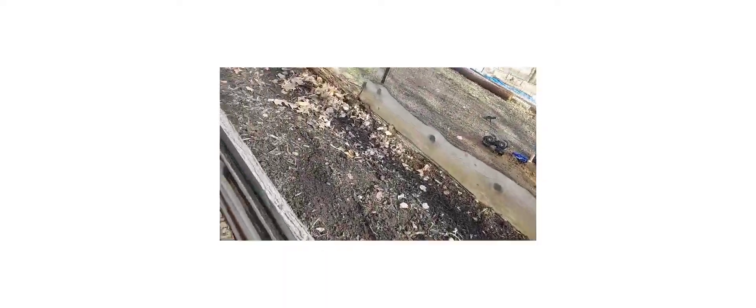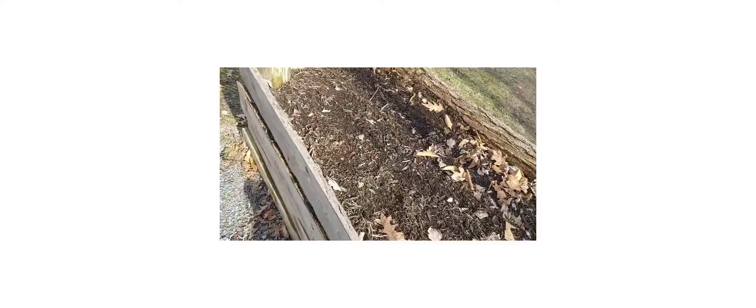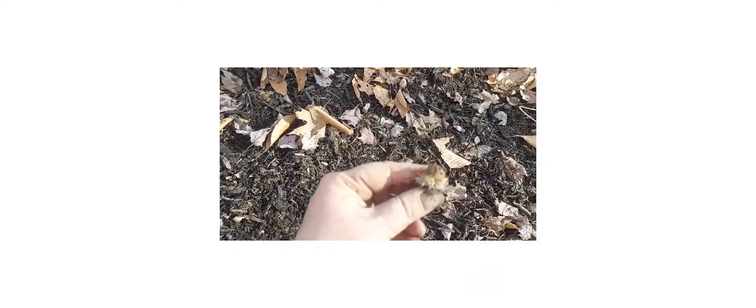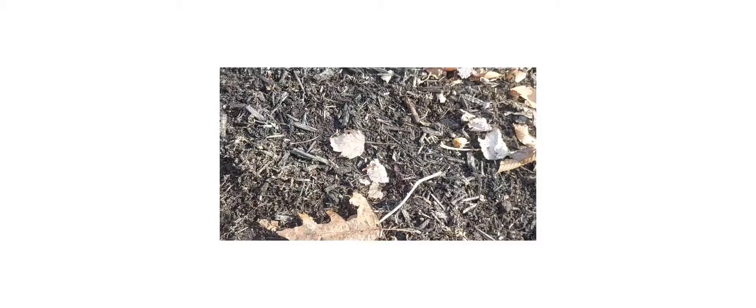Where I found zinnia bulbs I just stuck them in the ground — if they grow, they grow. See, right here's one; just stick it right on the edge here and we'll see if we get flowers.